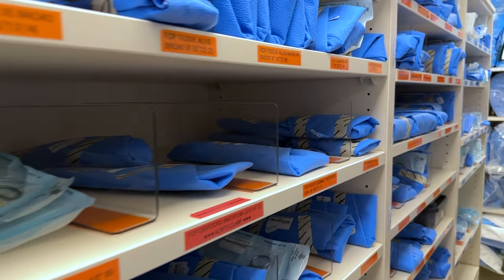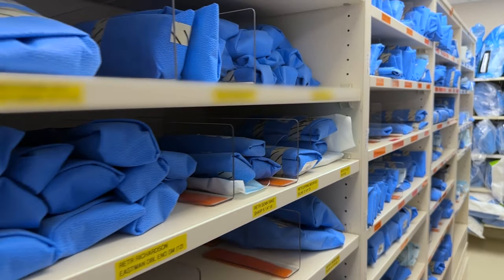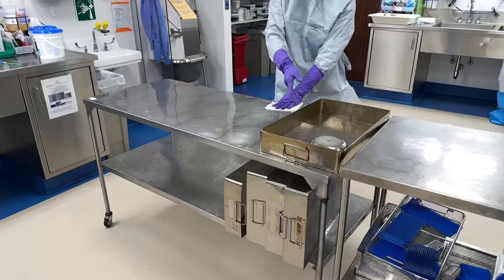Before surgery, we assemble the cases to ensure the surgeons have all of the instrumentation and supplies that they need to do the procedure. During the procedure, we support the operating room, being available for any patient needs.